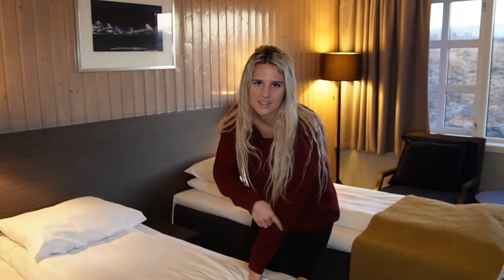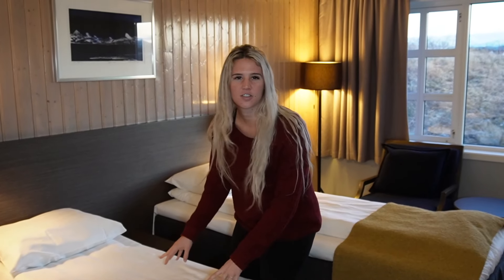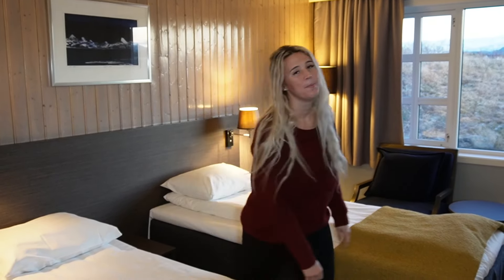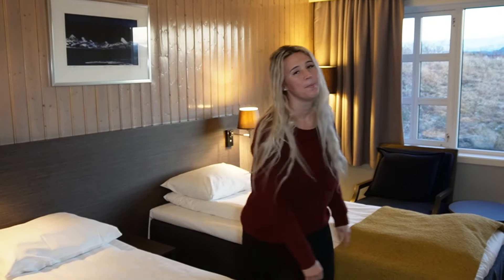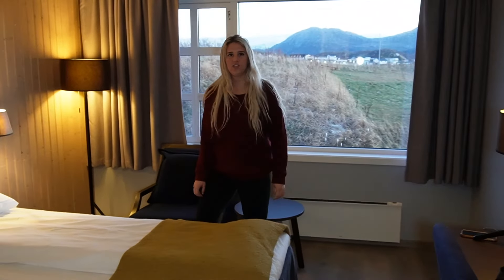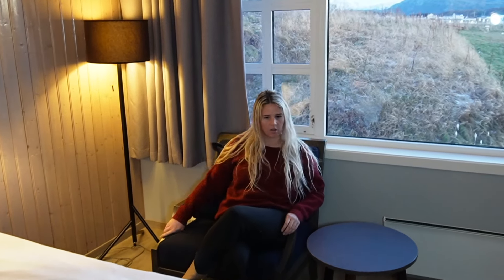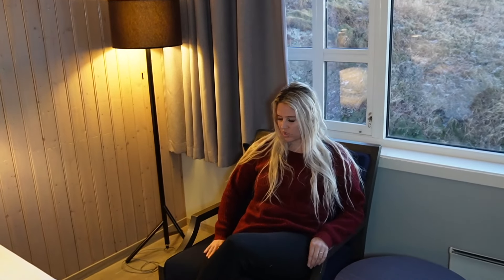We have two beds — we're not cuddling tonight, but at least this hotel gave us two separate comforters. Our last hotel only gave us one. We've got a nice little desk here, which is so nice for working so we don't have to work on the bed. And we've got a comfy chair over here.